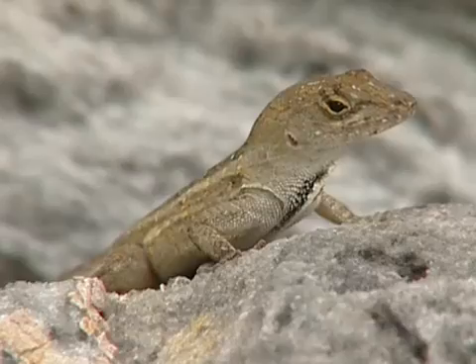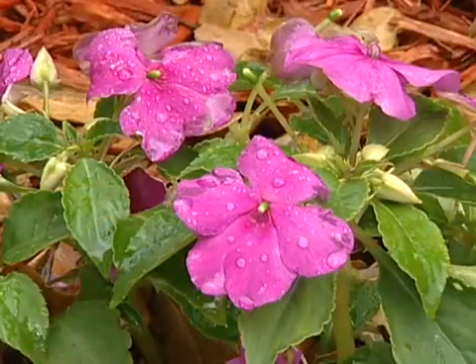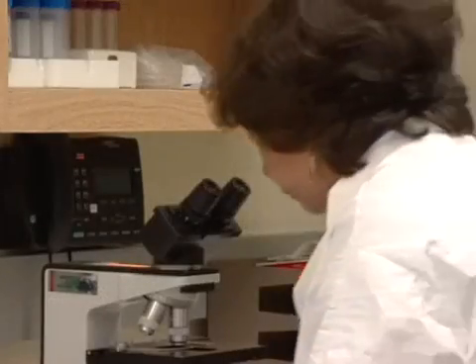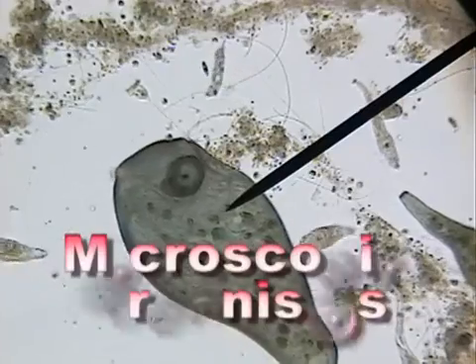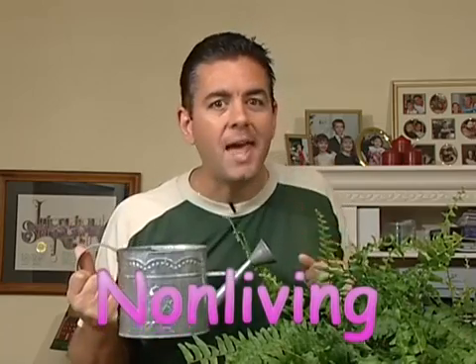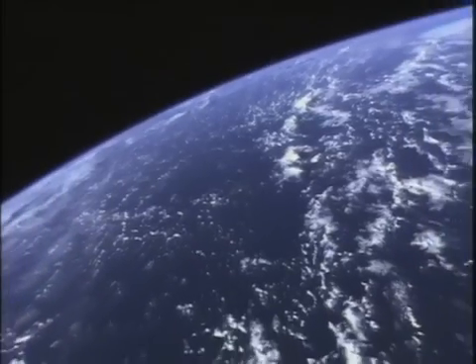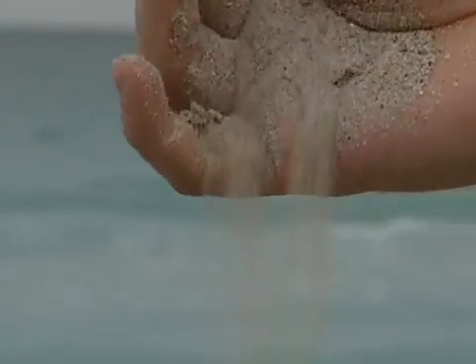There are other kinds of living things all over the world too. Plants are living things that can be found almost everywhere. There are even living things in places on our Earth that we can't see unless we use a really strong magnifier. We call these living things microscopic organisms. The Earth is also made up of parts that are not alive — we call those things non-living. Most of our planet Earth is covered with water. Water is not a living thing; it's non-living. Sand is not alive either — it's also non-living.